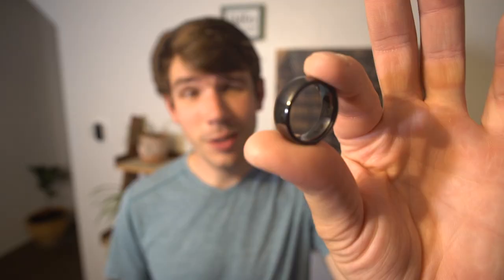Ever forget your wallet or phone at home when you go out to grab something from the store? This resolves that problem. As a wearable, your debit card from Quantic is always with you. It's so uniquely different how it's in the form of a ring. Maybe it's a little weird, but it is super convenient because more merchants accept wireless payment now more than ever.